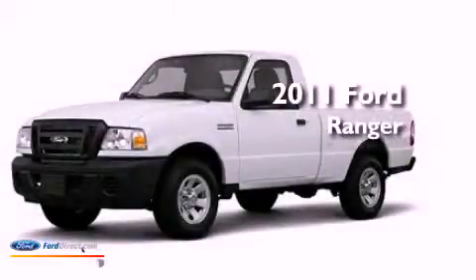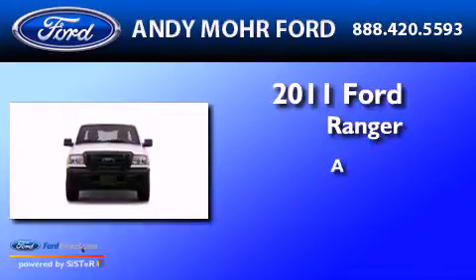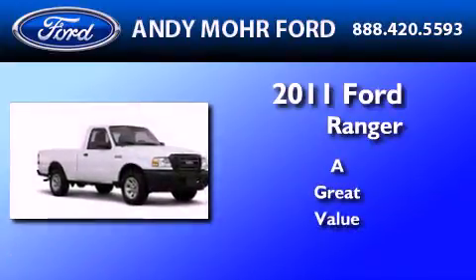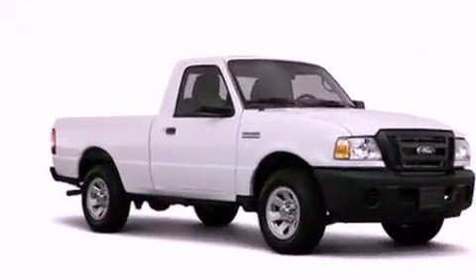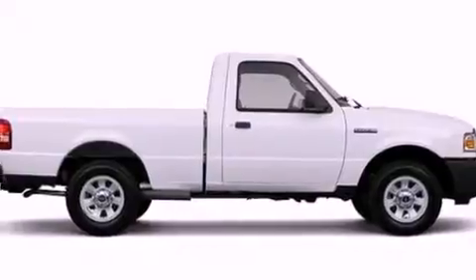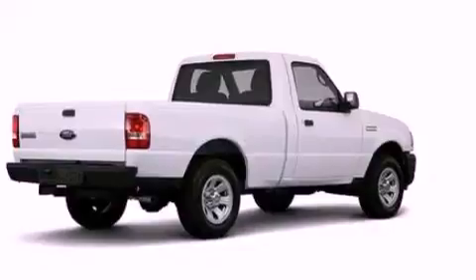This is a brand new 2011 Ford Ranger. Its top features include a double wishbone independent front suspension, a trailer hitch receiver, trailer wiring, an engine immobilizer theft deterrent system, 12 volt power outlets, and privacy glass.